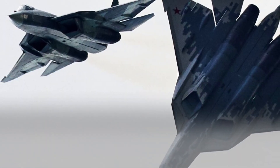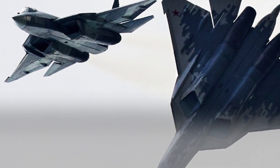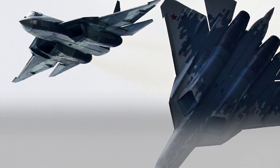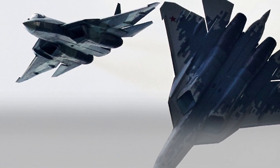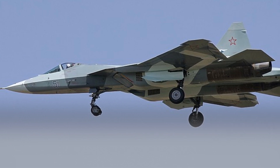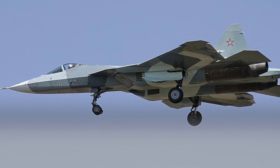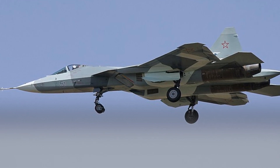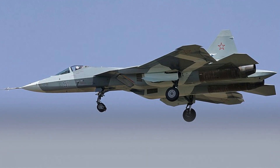The Su-57 is a highly advanced fighter aircraft that is designed to be the dominant air combat platform for the Russian air force in the 21st century. Its maneuverability, sensor systems, and weapons give it the ability to defeat any enemy aircraft in the air. The Su-57 is a major technological achievement for Russia and is likely to play a significant role in the future of air combat.